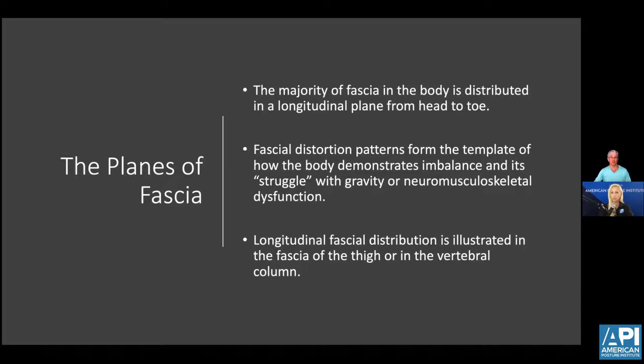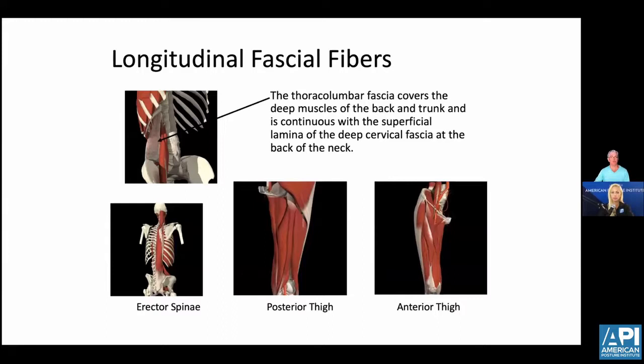The thoracolumbar fascia also attaches to all the nerves in the thoracic spine that make up the sympathetic nervous system — so we're talking about fight-or-flight states or sympathetic nervous system imbalance, and stress in the thoracolumbar fascia. We're looking at the erector spinae, the posterior and anterior thigh muscles — all longitudinal fascial planes and fibers. Distortions in the pelvis can affect the sartorius muscle, one of the longest muscles in the body, and that'll affect the longitudinal fascia in the anterior thigh.